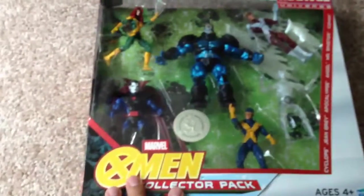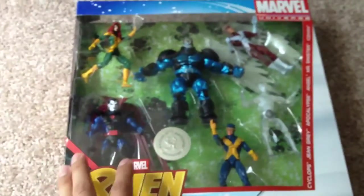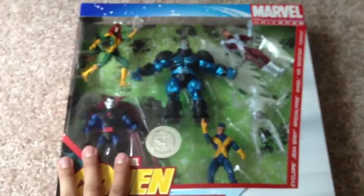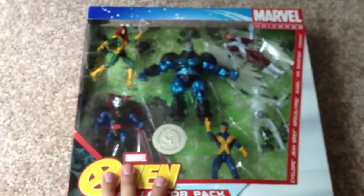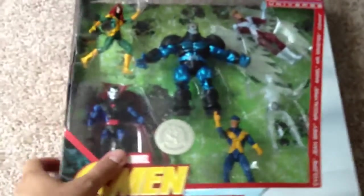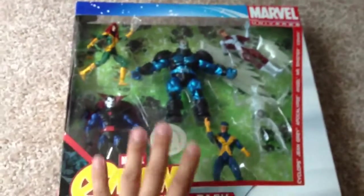If you are a big fan or a hardcore collector of X-Men or Marvel figures, I highly recommend you to pick this one up. This is Toto8776 saying thank you for watching. Keep collecting, enjoy collecting, enjoy your collections. And please be kind to one another and help each other out. Cheers.